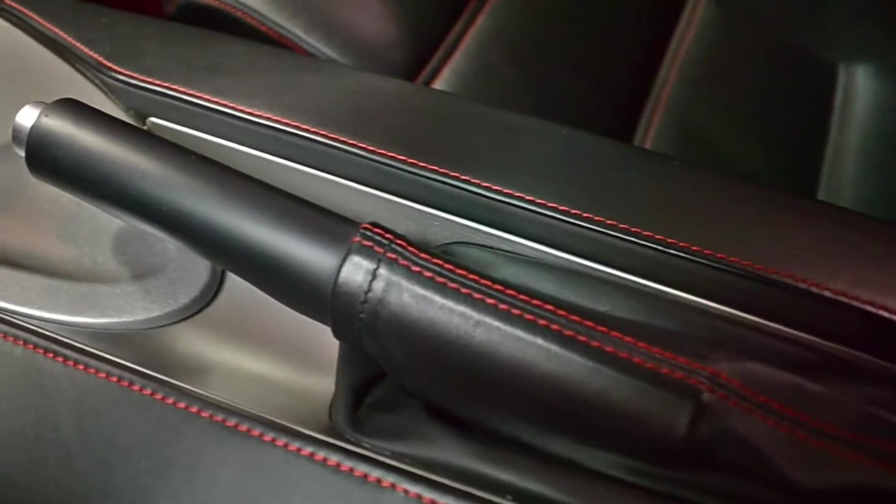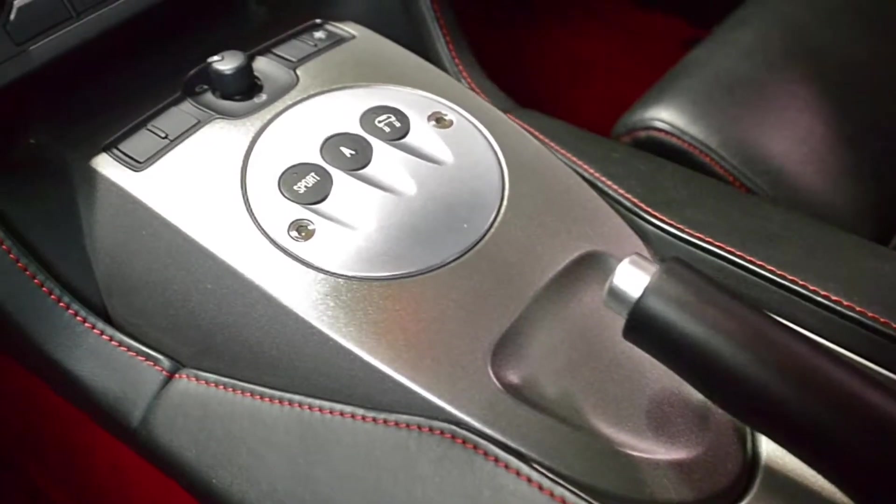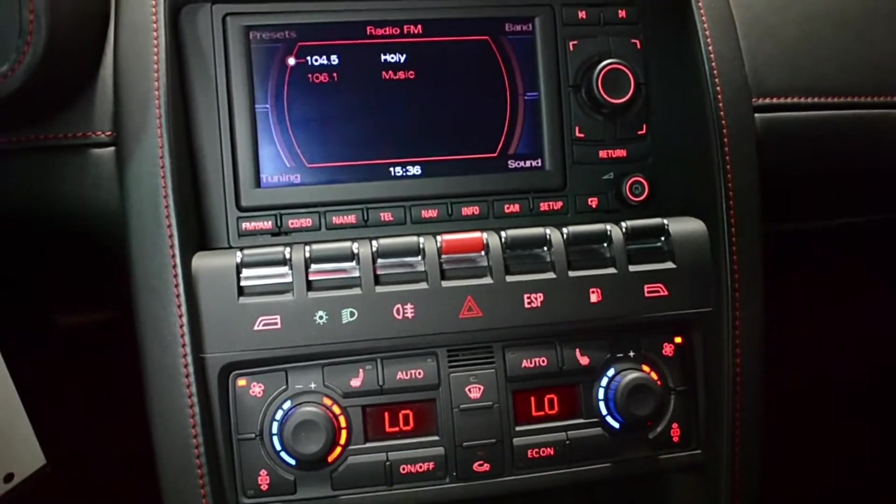This is an exceptionally clean Gallardo that comes well-appointed, including Callisto wheels, red calipers, red carpeting, red contrast stitching, suede steering wheel, power heated seats, and much more.